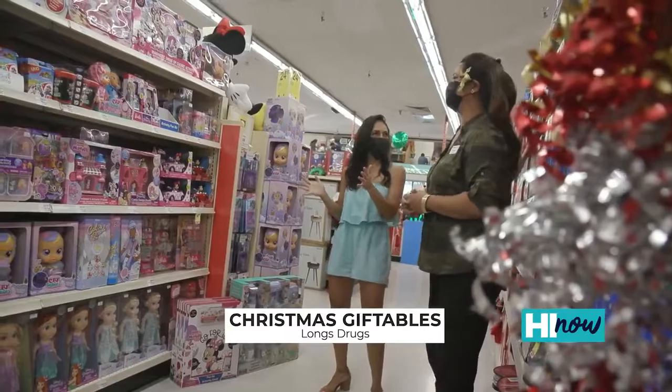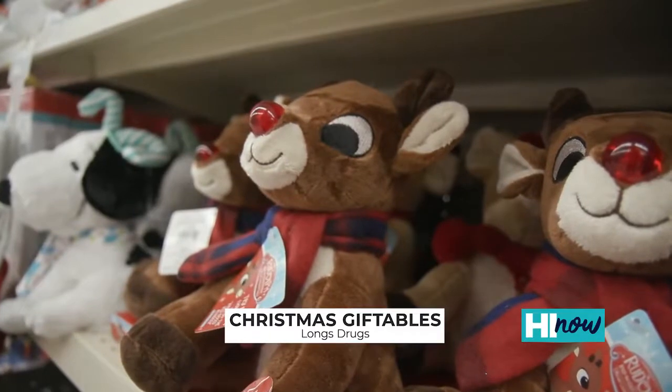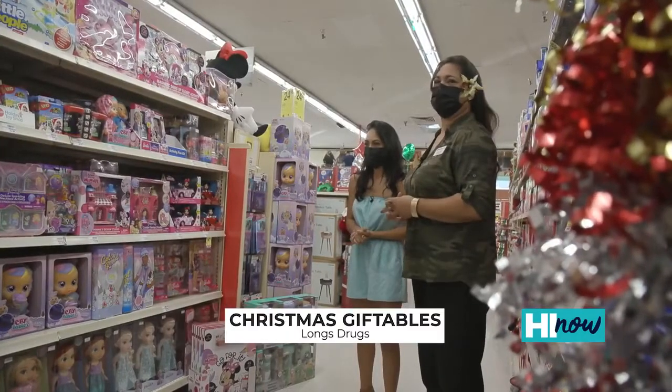Now we got the toy section — my favorite part. We have a wide selection for boys and girls alike. There's lots of princesses and Frozen dolls, and we have lots of Spider-Mans and some Hot Wheels as well.